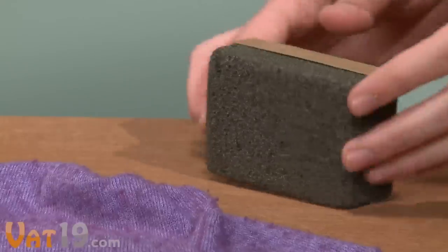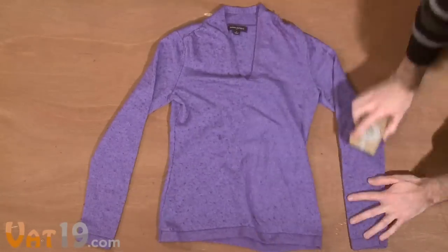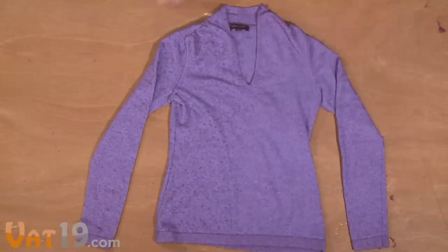Made of pumice, a lightweight, porous volcanic rock, the Sweater Stone works by allowing its micro pores to shave off those annoying pills of fabric.